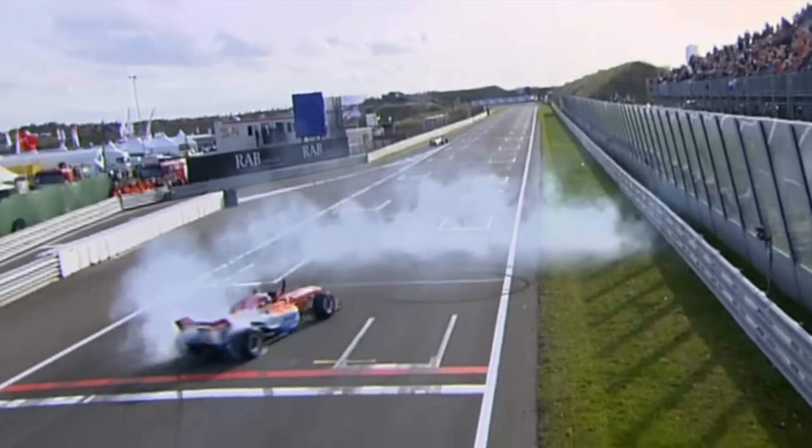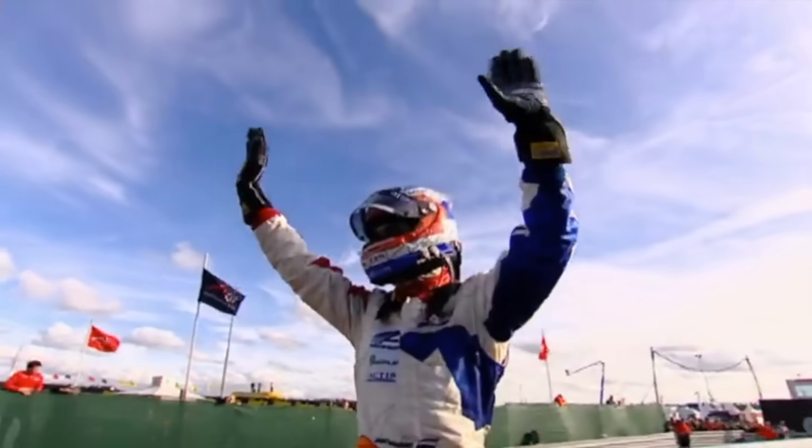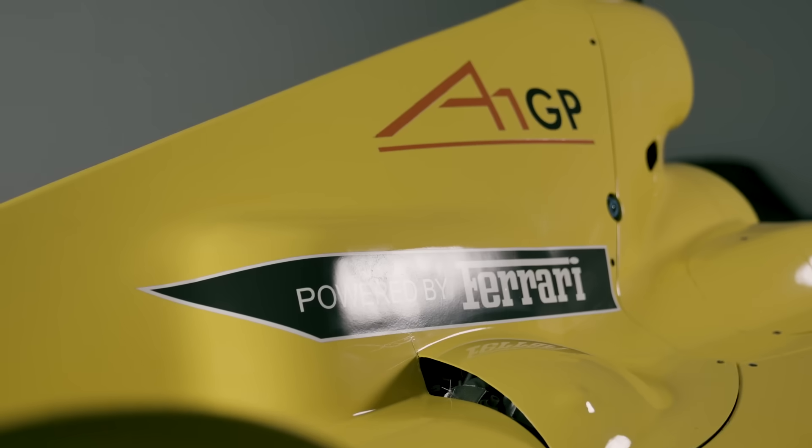Ahead of the fourth season of the championship, the owners of A1 GP felt that they needed to replace their tried and tested F3000-based Lola cars with an all-new car. This is the story of A1 GP powered by Ferrari.